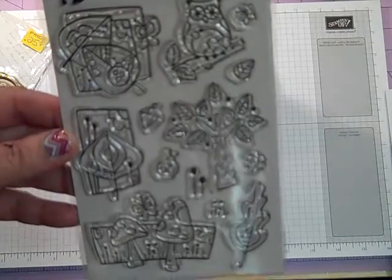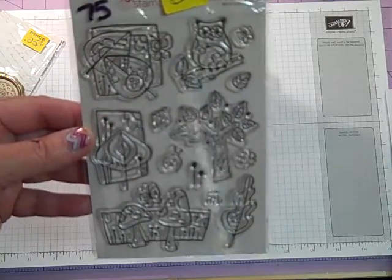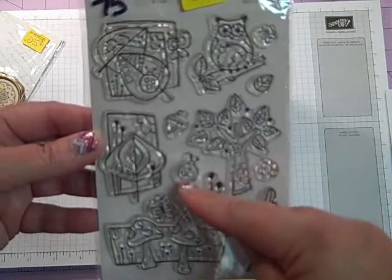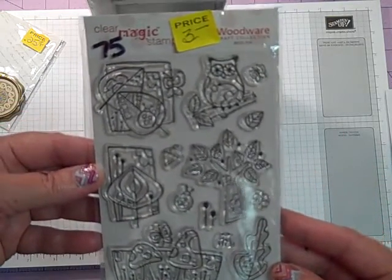For $3 — this is actually really cute. It's got mushrooms and leaves and owls, and it's got a super fun, kind of wonky graphics. There's even a little ladybug. So number 75 is going to be $3.